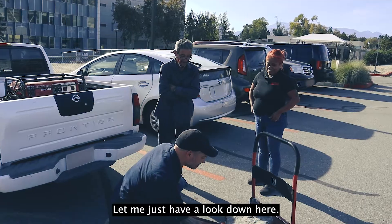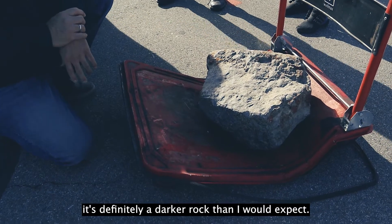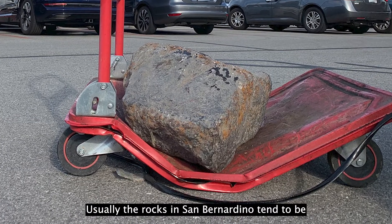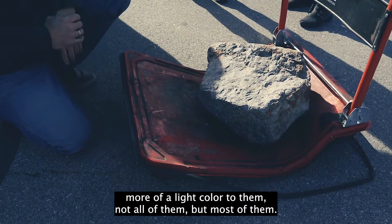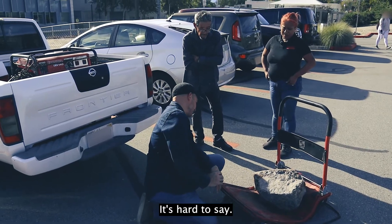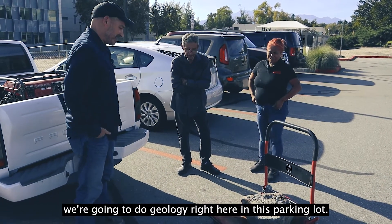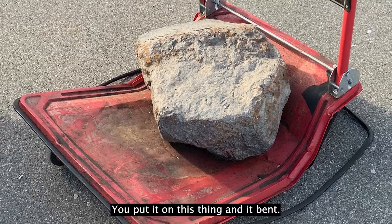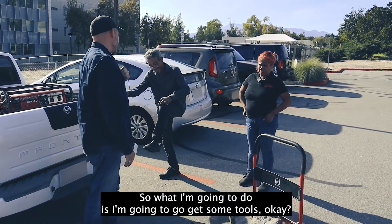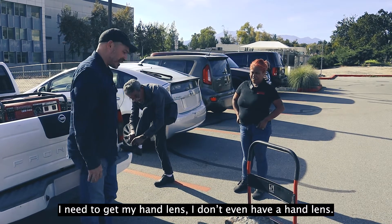Yeah. Let me just have a look down here. This is definitely a darker rock than I would expect. The rocks in San Bernardino tend to be more of a light color. My question is, is this a natural rock or not? It's hard to say. How heavy is this thing? I think we're going to do geology right here in this parking lot. We don't need to move this thing anywhere. It bent the cart. So what I'm going to do is go get some tools — some fancy instruments — and I'm going to bring them out here. We're going to run some analyses. I need to get my hand lens.